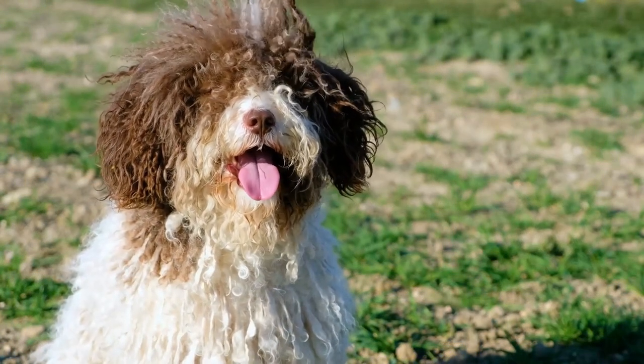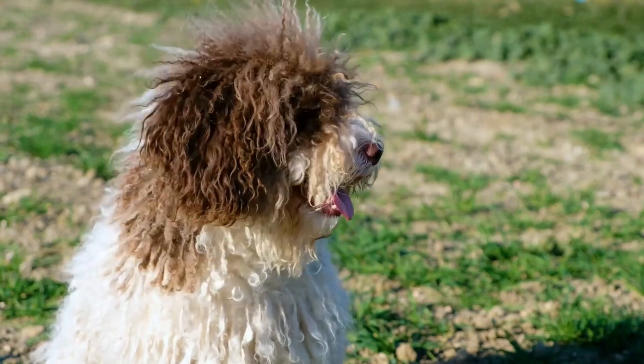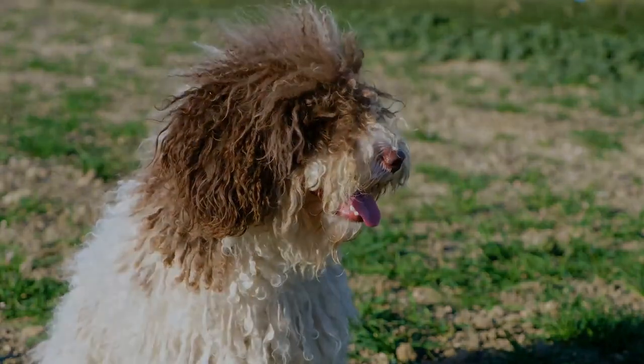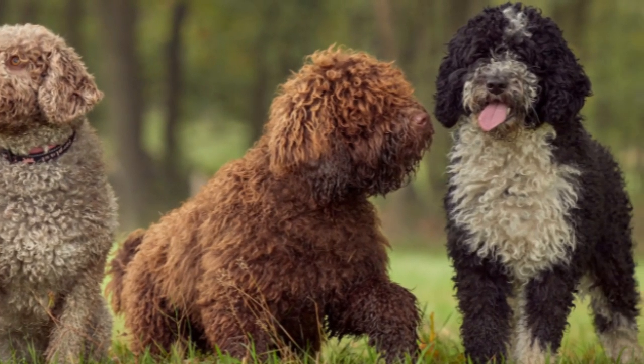Unlike the other low-shedding guard dog breeds that need to be brushed to keep out mats, the Spanish Water Dog is easy to care for. The Spanish Water Dog's coat should never be brushed and sheds very little. You can keep them clipped or train their coat into long cords.